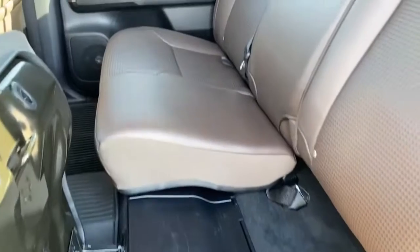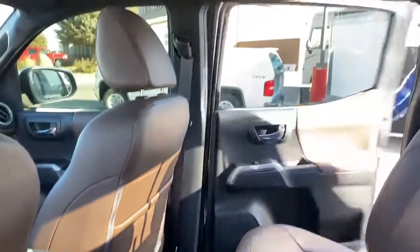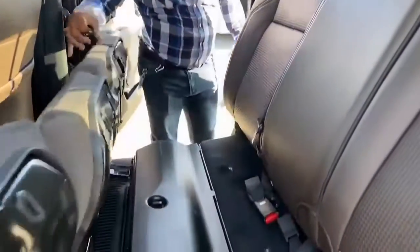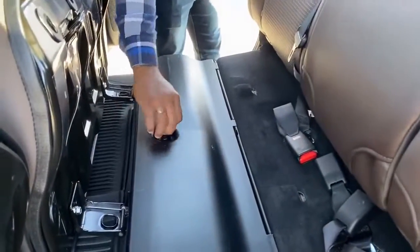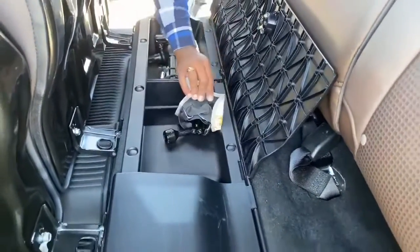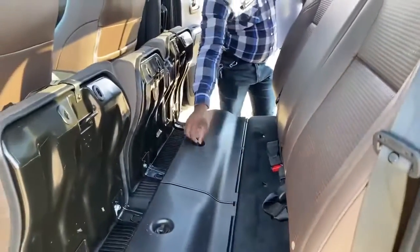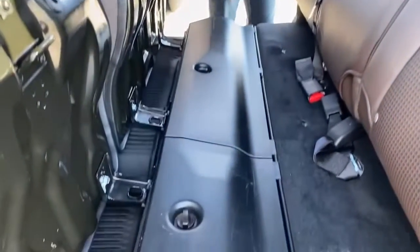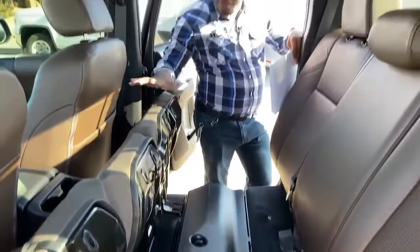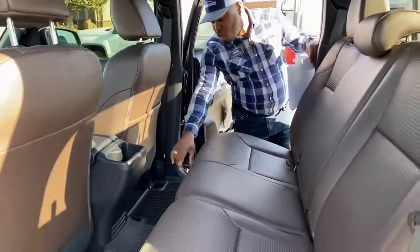On the other side, you've got the same option — another storage compartment. This one actually has your jack and all your tools to remove your tire. You can also use it as a little storage area to transport stuff. And of course, all leather Toyota floor mats, both front and back.